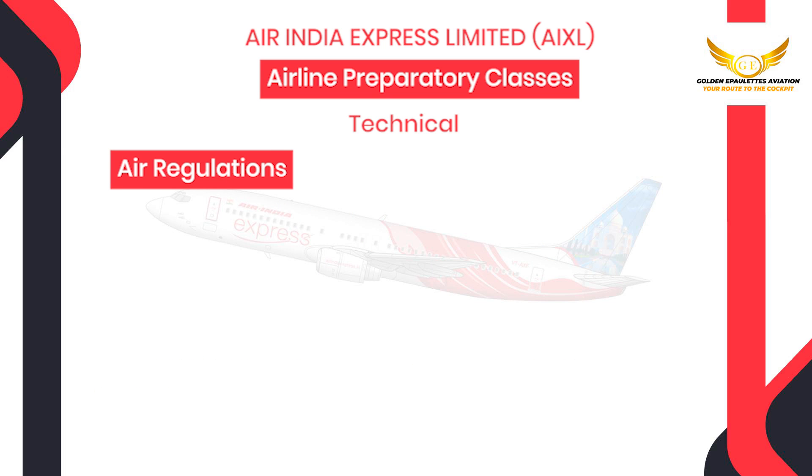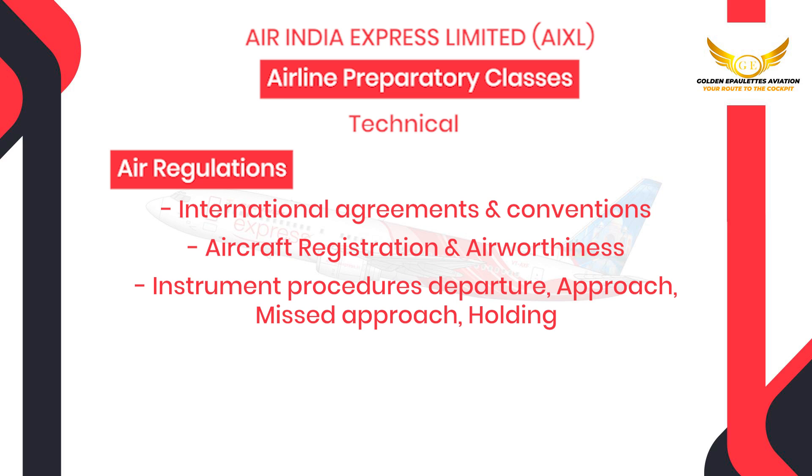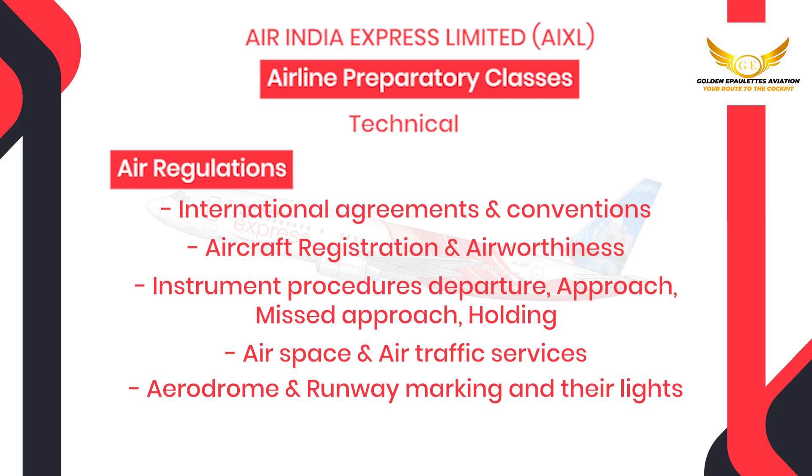We will also be covering air regulations where you will be taught the international agreements and conventions, aircraft registration and airworthiness, instrument procedures, departure, approach, missed approach and holding, airspace and air traffic services, an aerodrome and runway marking and their lights, separation, rules of the air.